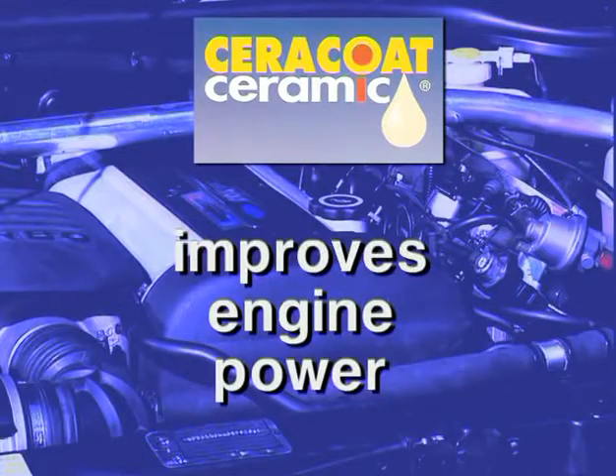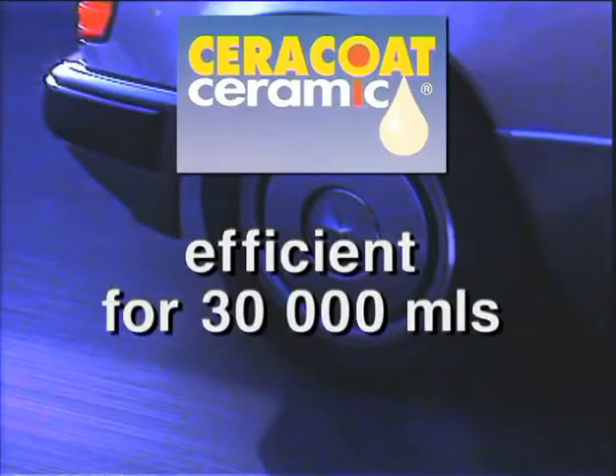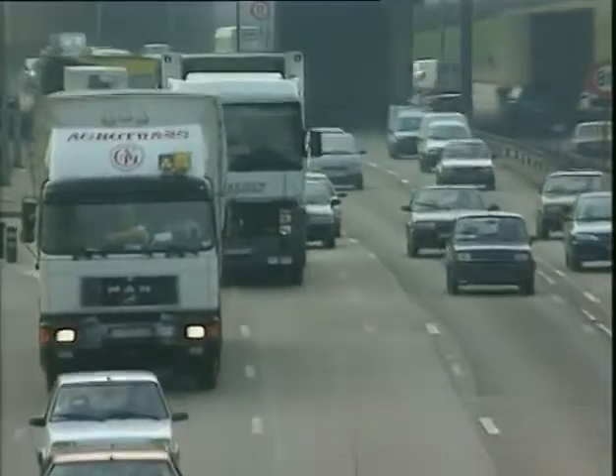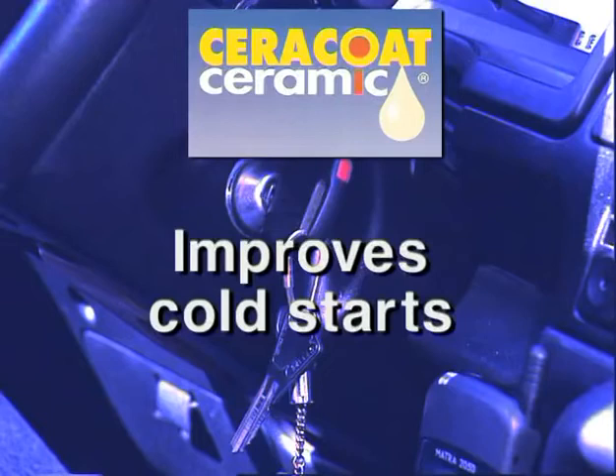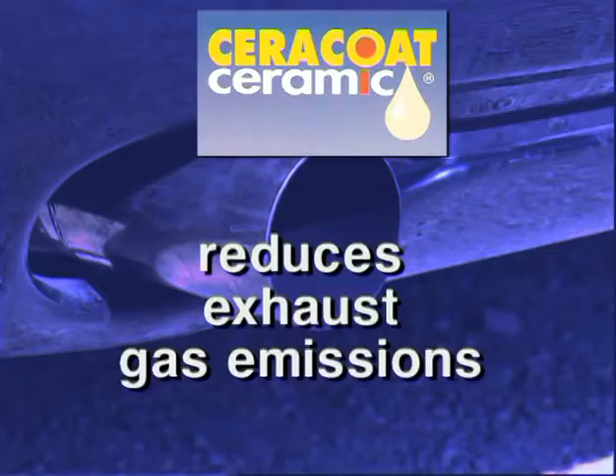Cerakote Ceramic improves the power of your engine. Cerakote Ceramic is efficient for more than 30,000 miles. Cerakote Ceramic improves cold starts and reduces fuel consumption. Cerakote Ceramic reduces exhaust gas emissions.